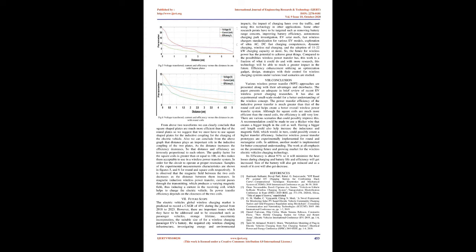Efficiency enhancement utilizing an optimization gadget design, strategies with their control for wireless charging systems under various load scenarios are studied.